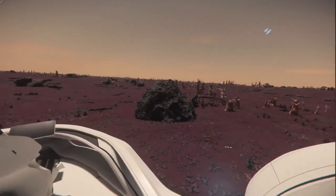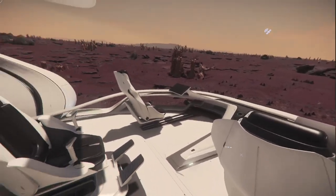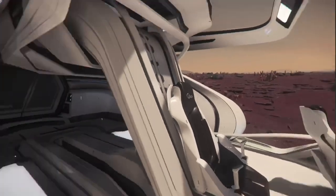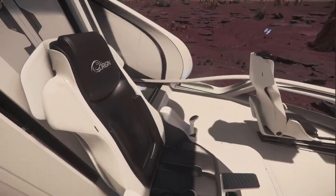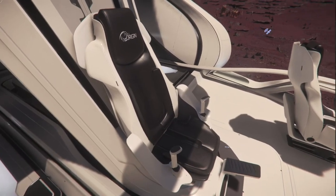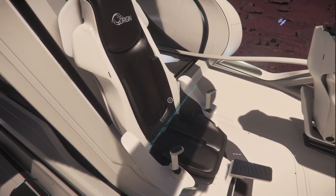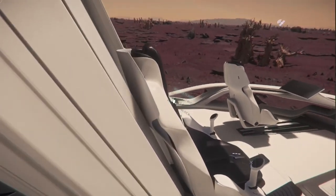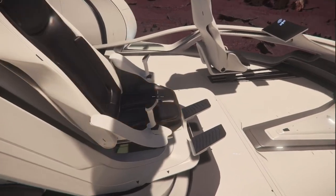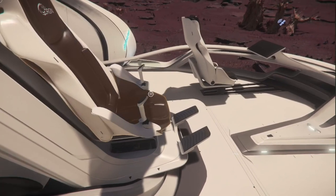Personally, I think this bridge is perfect. You have two co-pilot seats that have access to a remote turret on the top, rear, and bottom of the ship. And then you've got the captain's slash pilot's chair. I'm going to go ahead and sit in it so we can see the view.